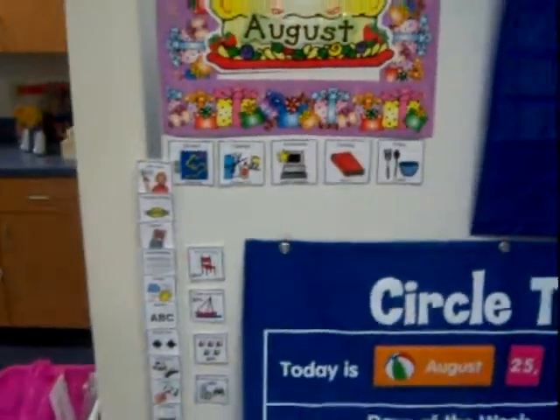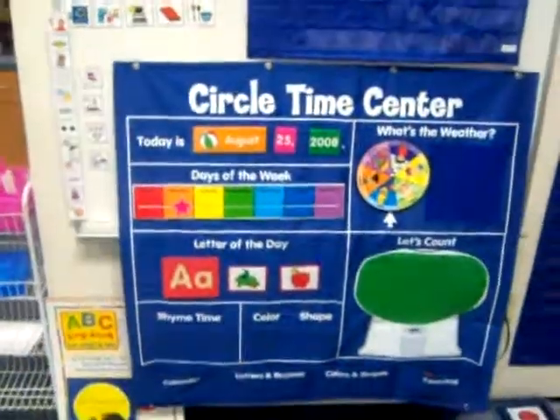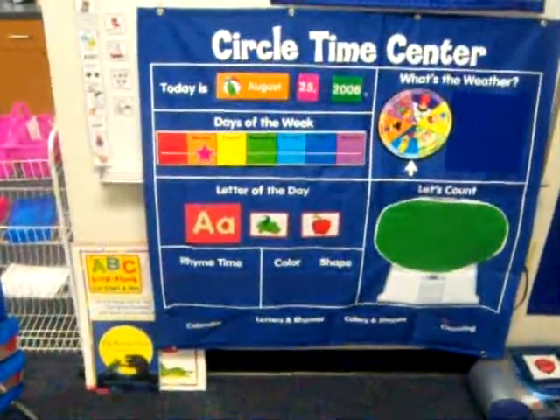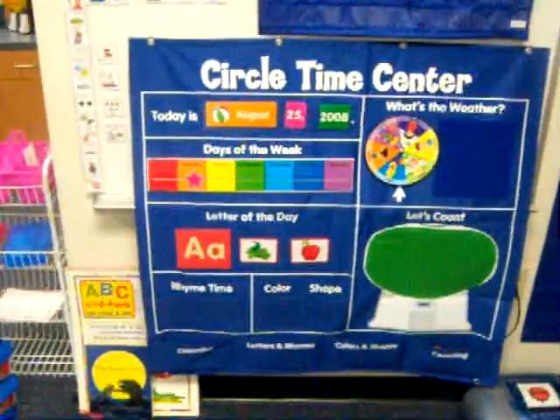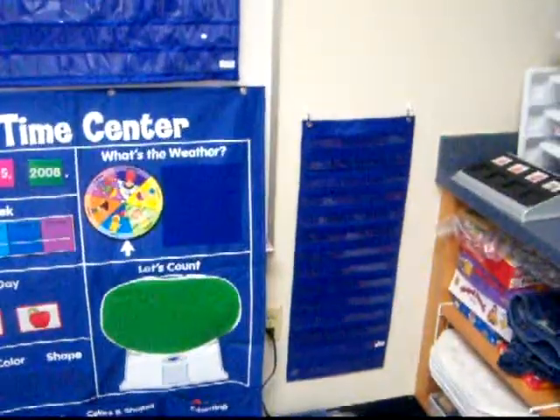So that way the kids have something to look forward to. This is my new circle time center area. As you can see on the left side is the Kissing Hand, as our book will focus on the first week. That's for our word wall words.